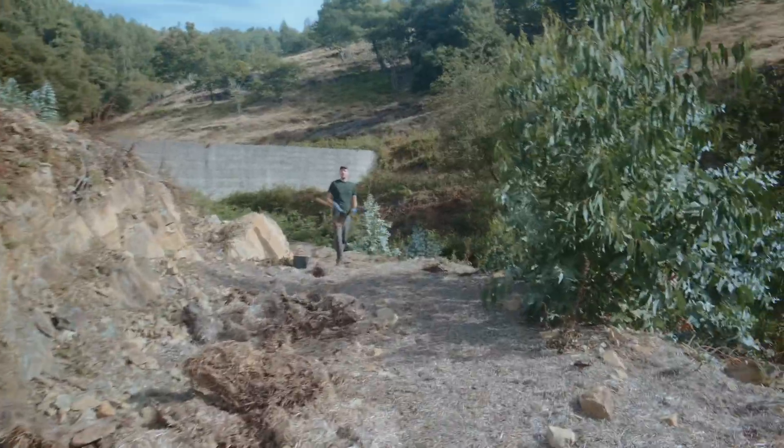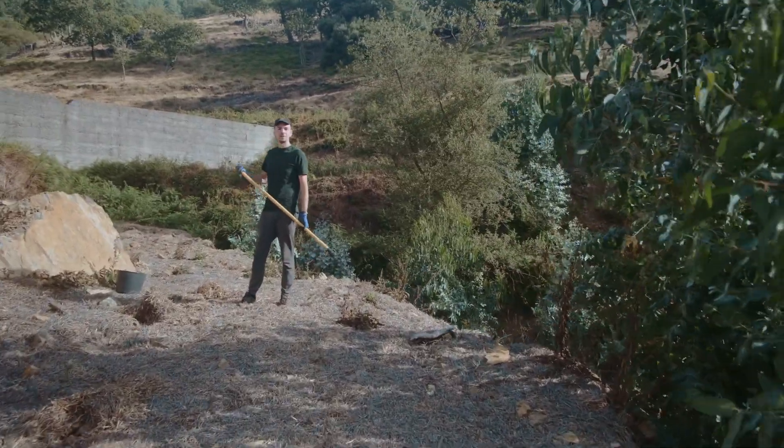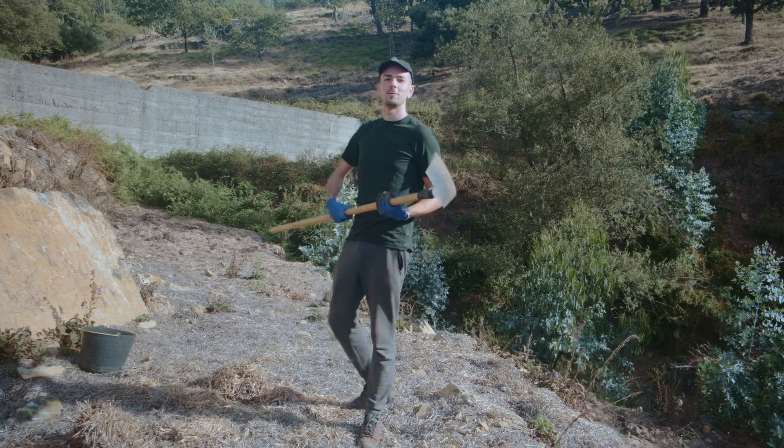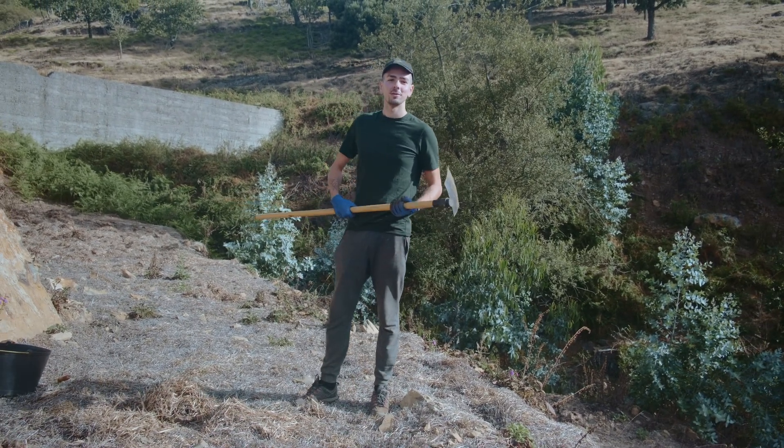So why are you digging up holes? We are taking soil samples to send to the university in Coimbra so they can tell us the soil properties, so then we can plant accurately.